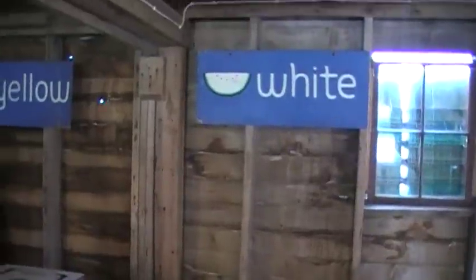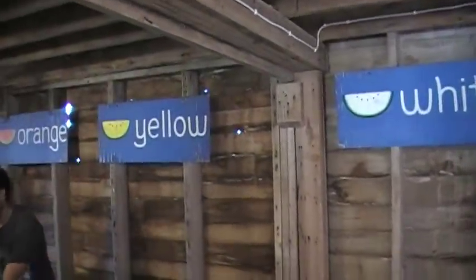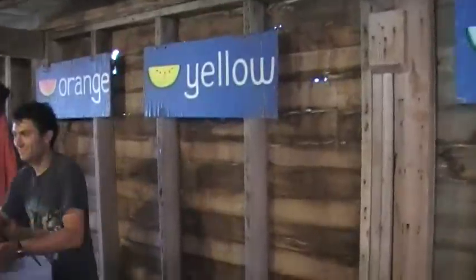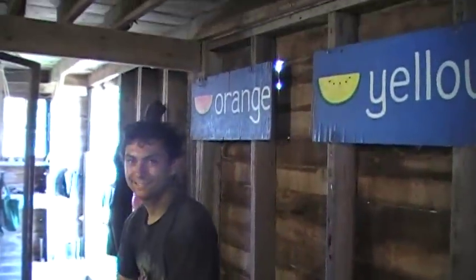I want to show you a little bit about how our packing is done at Angelic Organics. This is our Friday pack — it's our second pack of our first week of harvest.